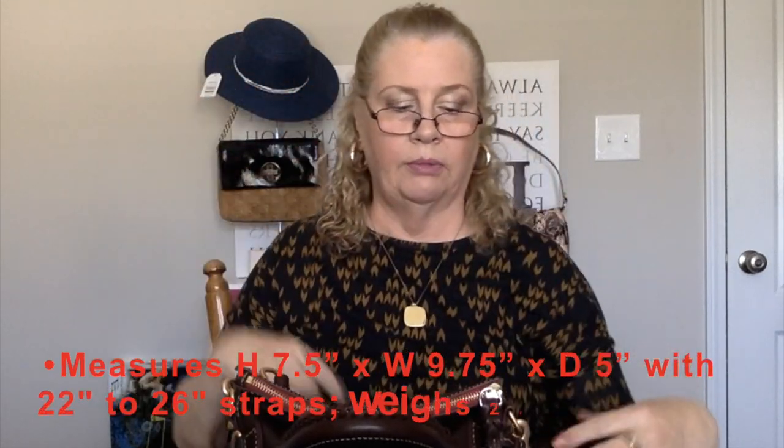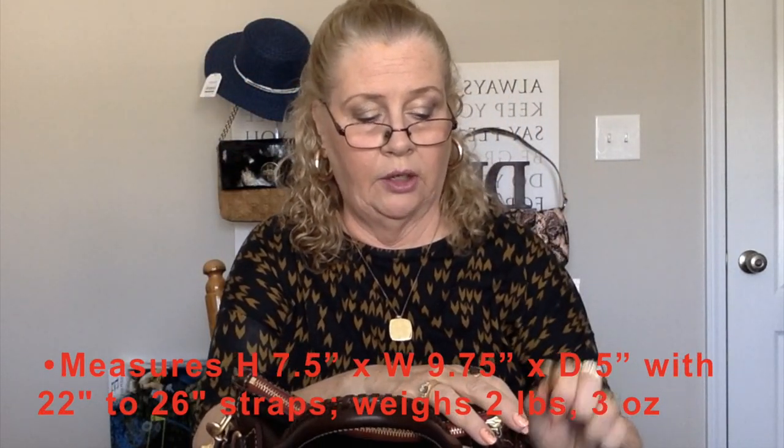I'll put all the dimensions below of the bag and the strap. This is a convertible strap. I could also do a shoulder bag — take that middle out, put this in, and it would be a nice shoulder bag.